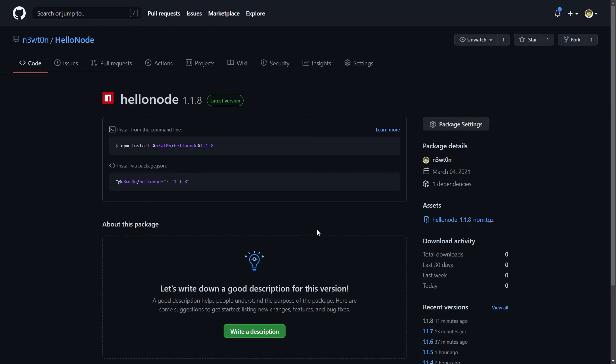But let's see how to do it. First of all, let me show you that I have this HelloNode NPM package version 1.1.8 and I have it in the HelloNode repository. This is the package I will try to hook up to Azure Pipelines to trigger a new run when I publish a new version.